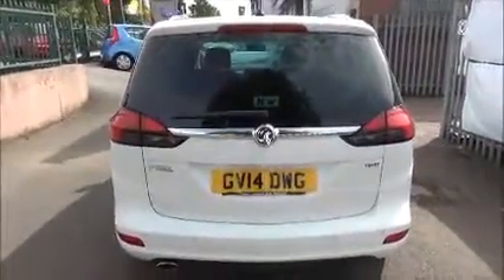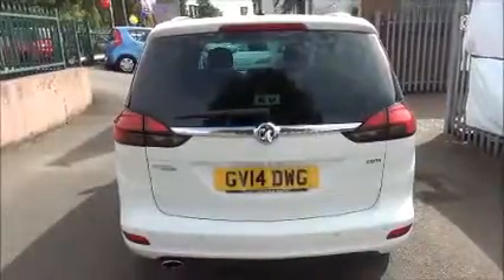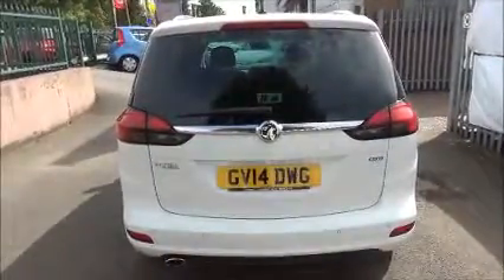At the rear of the vehicle we've got a high central brake light, a rear wash and wiper arm, colour coded rear bumper and rear parking sensors.